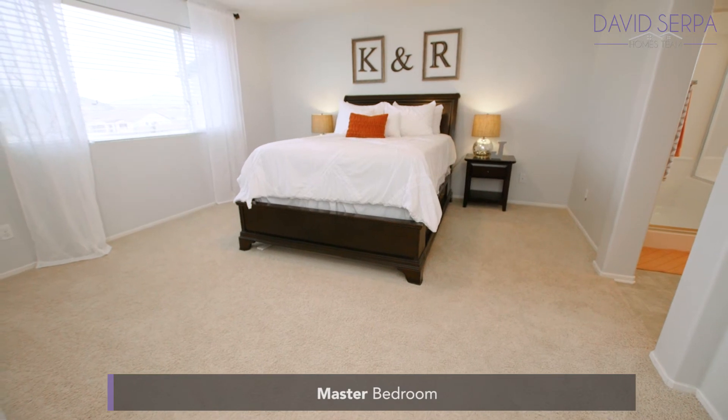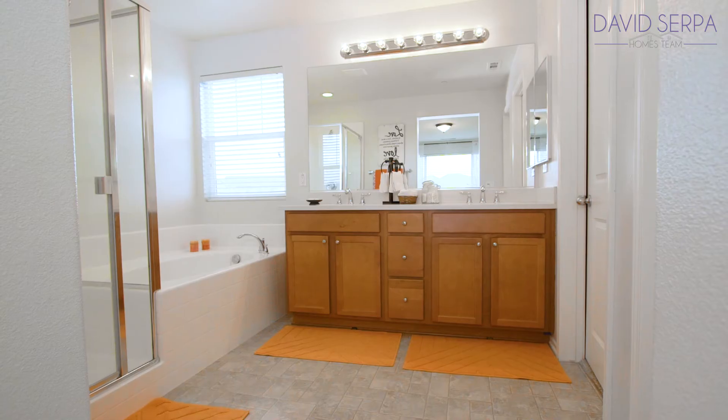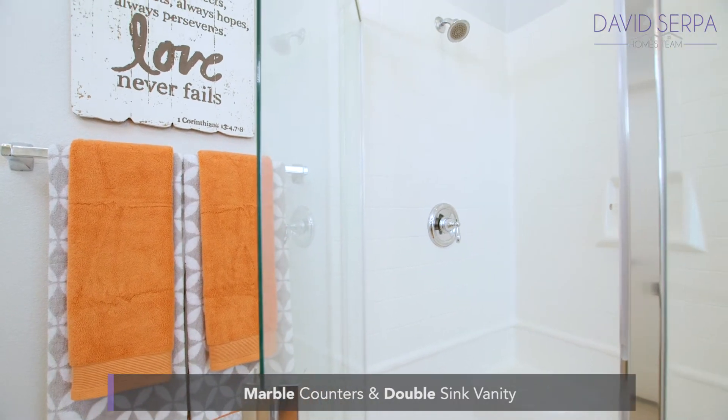You enter into the master bedroom that has lots of space, high ceilings, and a beautiful view. The master bath has marble counters, a double sink vanity, and a separate shower and soaking tub.